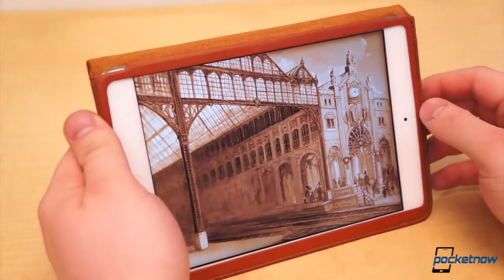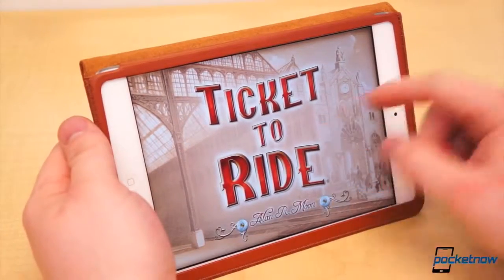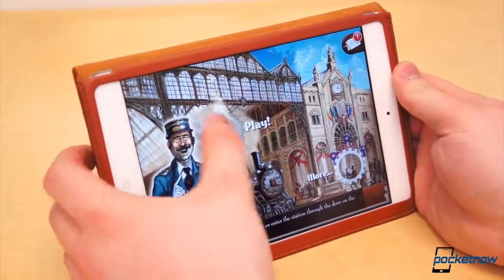Another great digital adaptation of a classic board game is Ticket to Ride. Although it's a lot newer than the rest in our list, it's still a new classic.